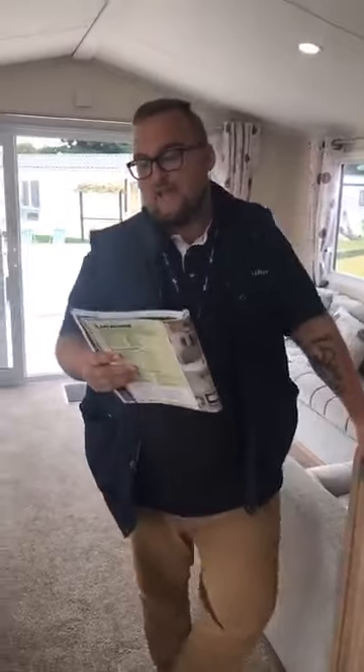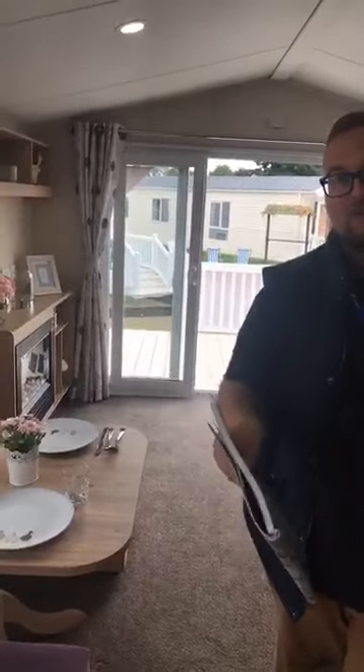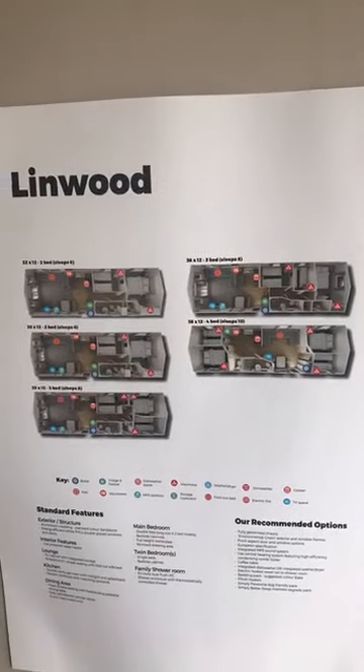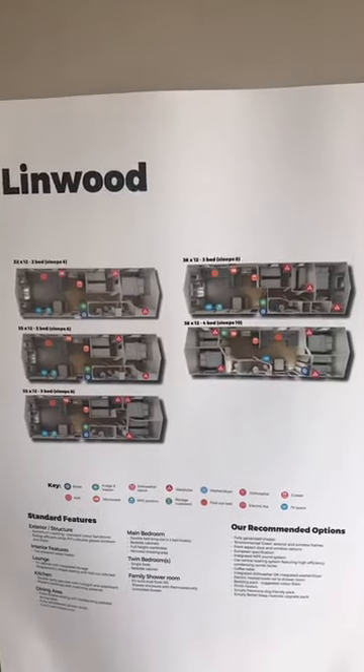Back in the living space — the Linwood comes in sizes from 32 foot up to 38 foot, and there are five variants as you'll see on the floor plans. That gives you an idea of the different layouts between the two and three beds, with the four-bed at the top which sleeps a rather large ten people.